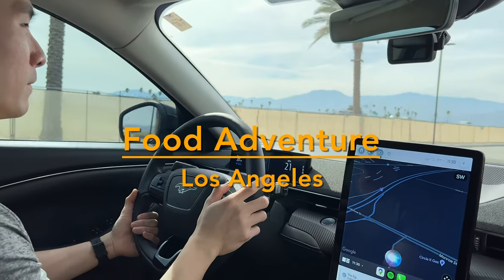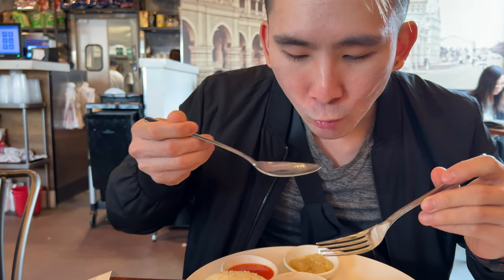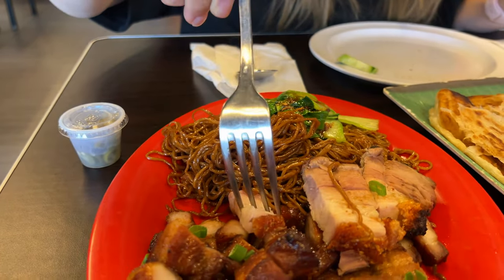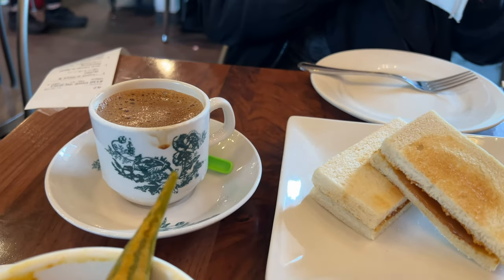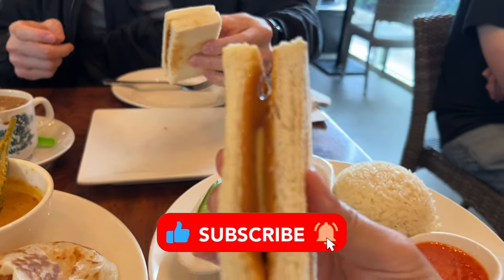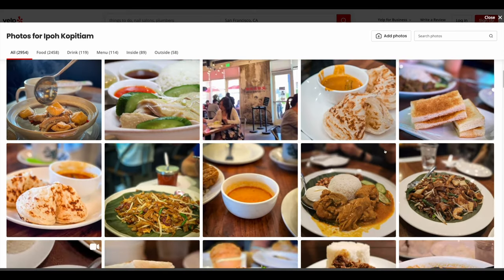Hey there, welcome back to our channel! We're super excited to have you here today. Today's vlog is all about a Korean and Malaysian couple eating in LA or around LA. There's not much Malaysian food in Arizona where we're from, so whenever we get a chance we love exploring Malaysian cuisine out of state. We hope you're not feeling too hungry because this video will make your stomach rumble! If you enjoy what you see, don't forget to give us a thumbs up. Let's dive in!